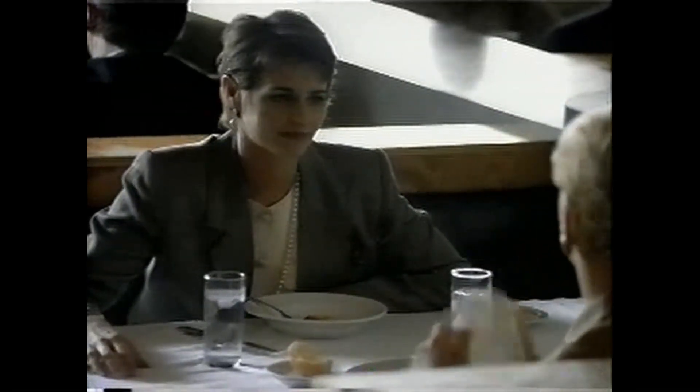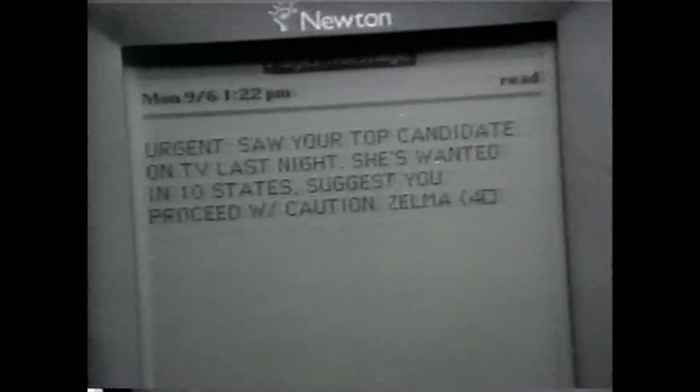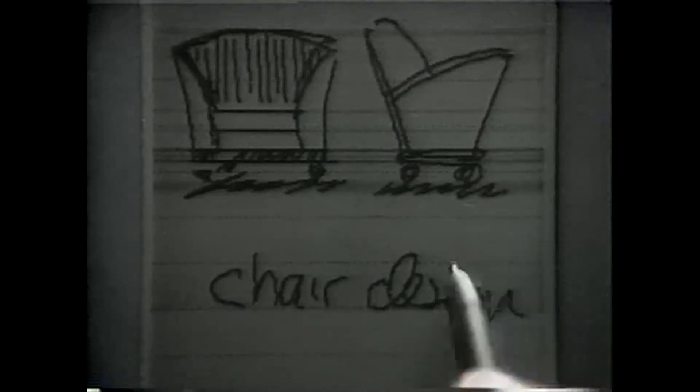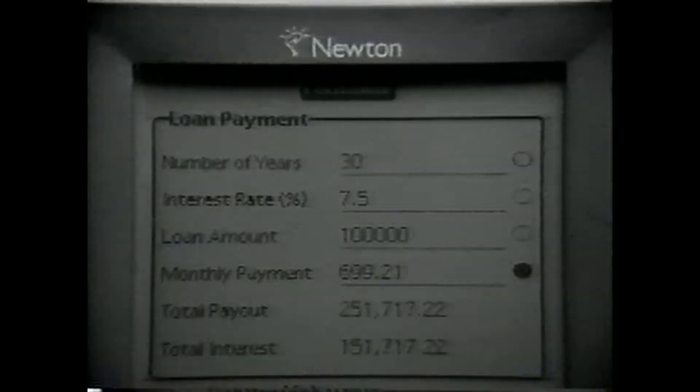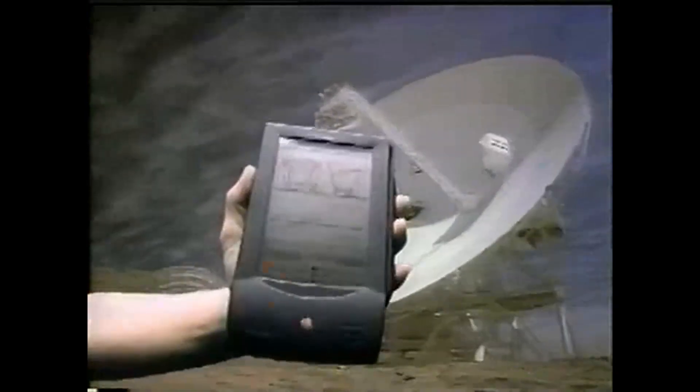Here are the specs of the Apple Newton Message Pad 100, the first model released. It came with the ARM 610 RISC processor, about 640 kilobytes of RAM, and 4 megabytes of storage. The weight was about 1.4 pounds or 0.620 kilograms, and it used 4 AAA alkaline batteries. The product life of the Apple Newton Message Pad series ran from 1993 to 1998.